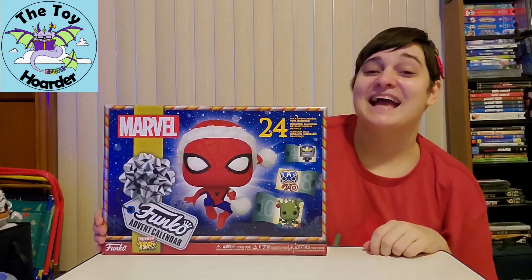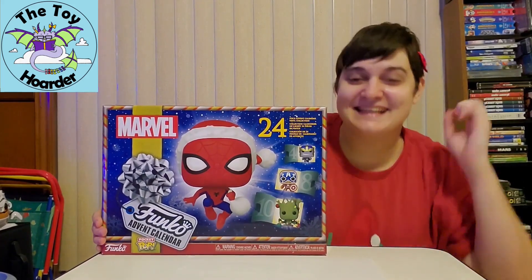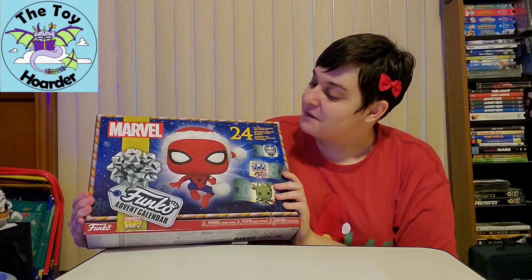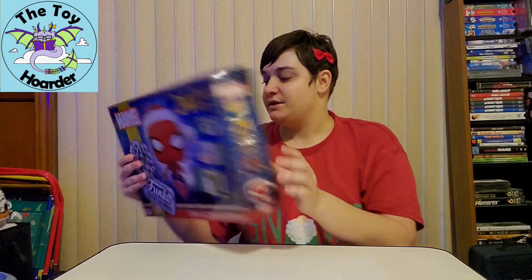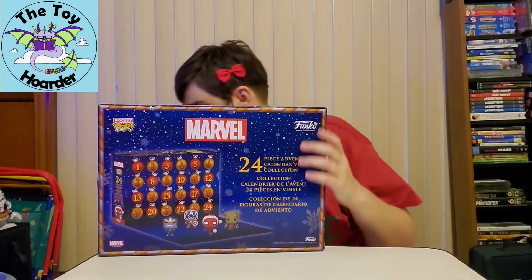Hi, it's Elizabeth from the Toy Hoarder. I am back with day six of the Funko Pocket Pop Marvel Advent Calendar of 24 different toys that are all Christmas themed.